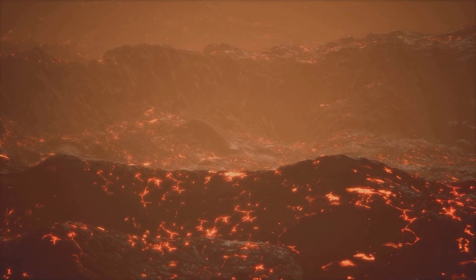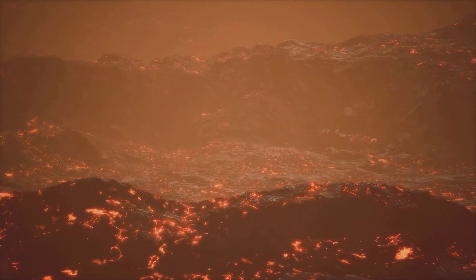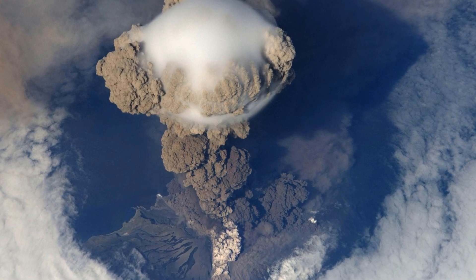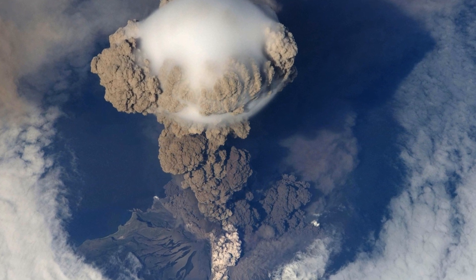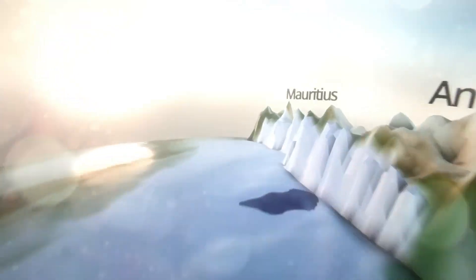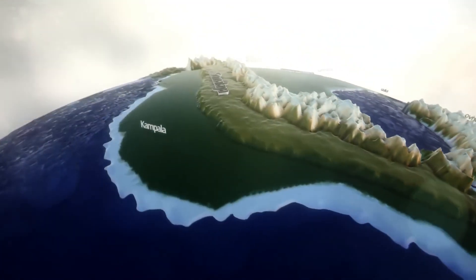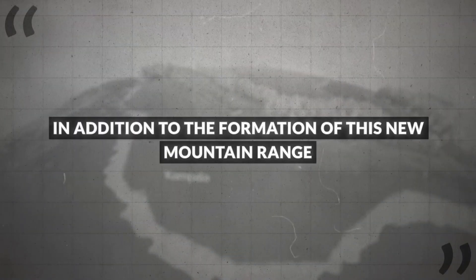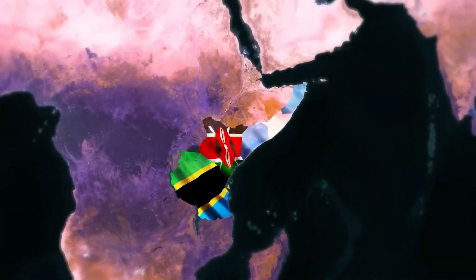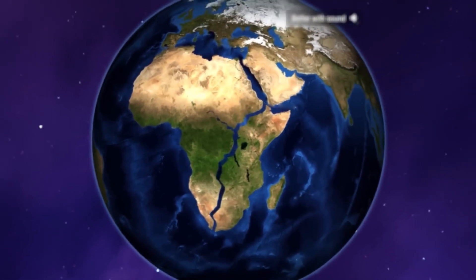Under the East African Rift System, a giant blob of hot rock is rising from deep inside the Earth — a process known as mantle pluming. This super plume acts like a giant blowtorch, heating the lithosphere above it. When the lithosphere gets hot, it becomes thin and weak, stretching and breaking to form rift valleys. As the plates move apart, the rift valleys get wider and deeper, reshaping the landscape of East Africa.